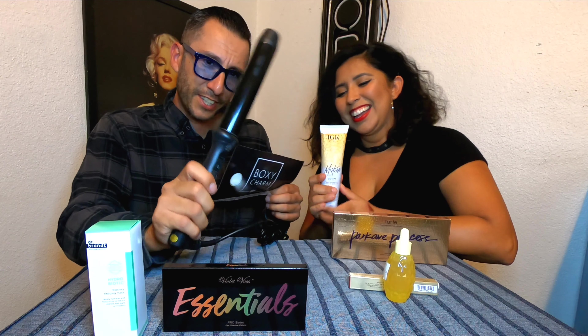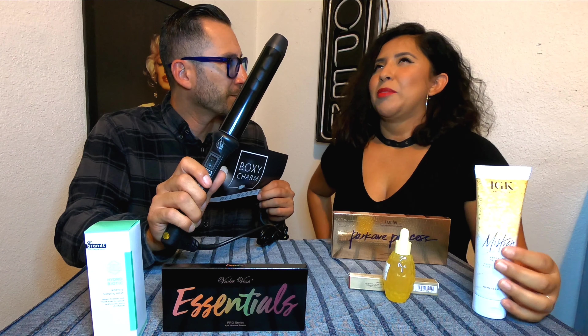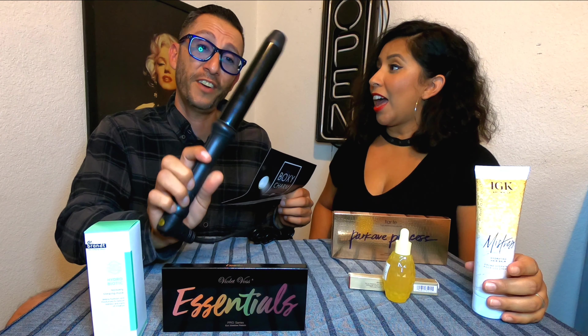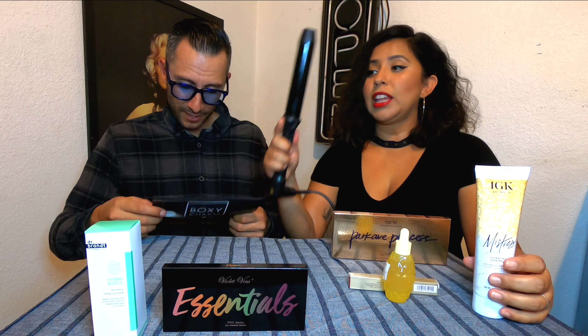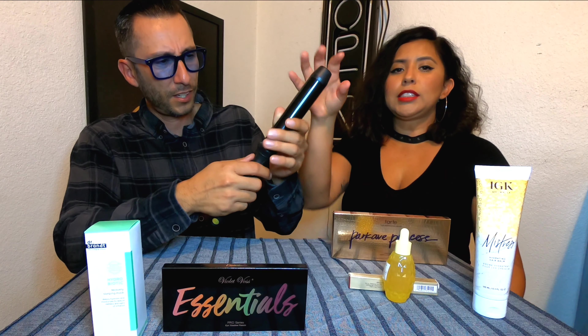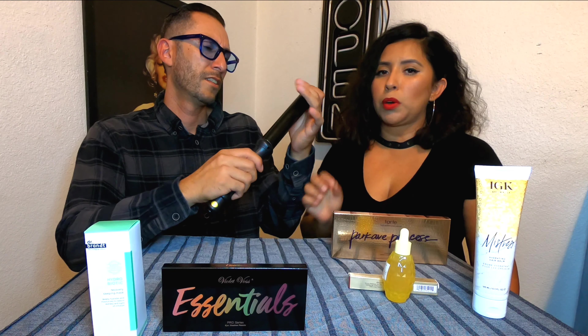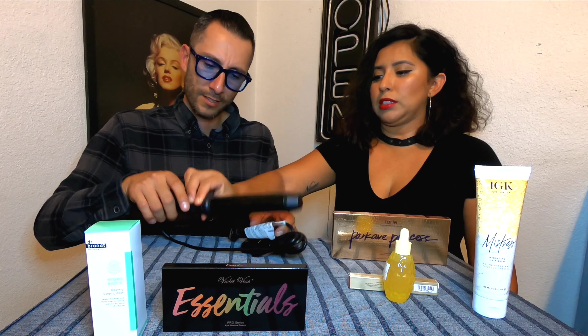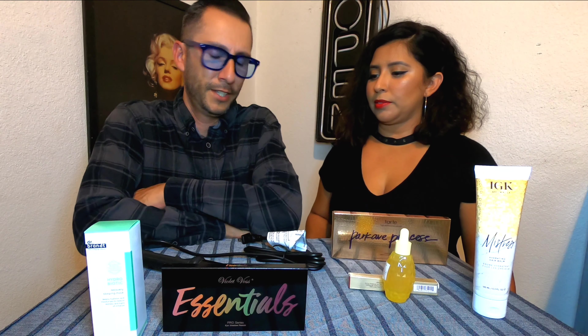How much do you think the curling iron is? I want to say $62. She was off by three dollars — it's $65. This feels really light. I'm curious to try it. I've bought Revlon curling irons for $12 that weigh more than this. It probably has to do with the brand.